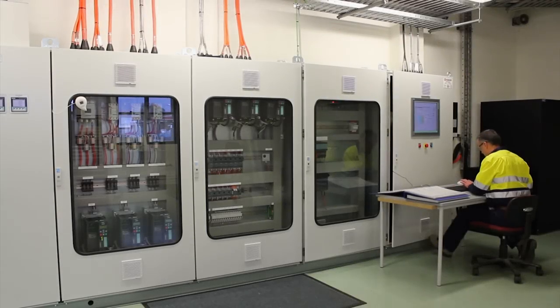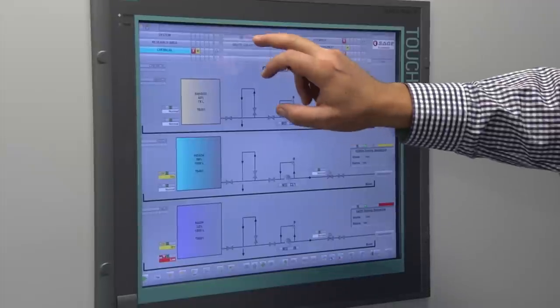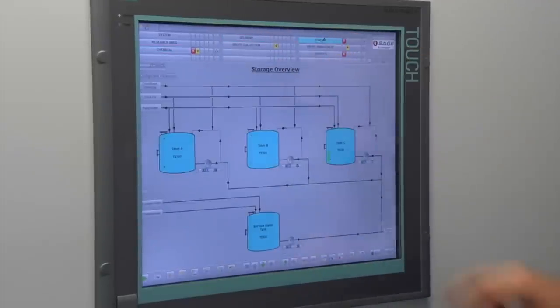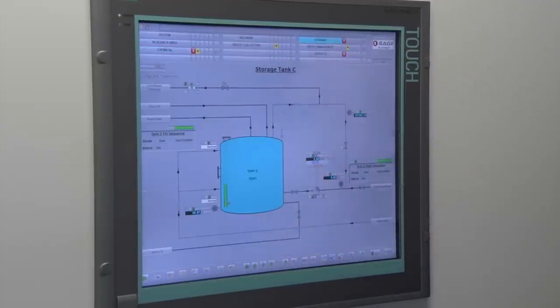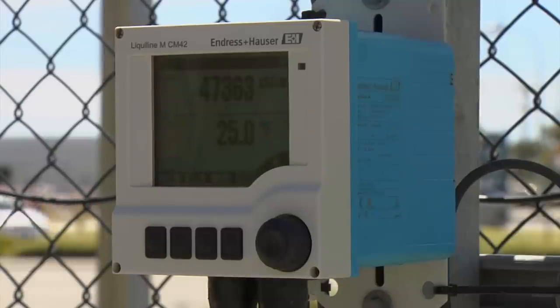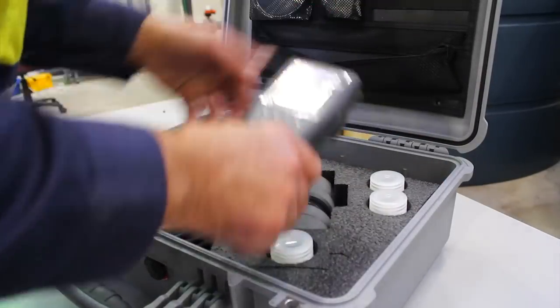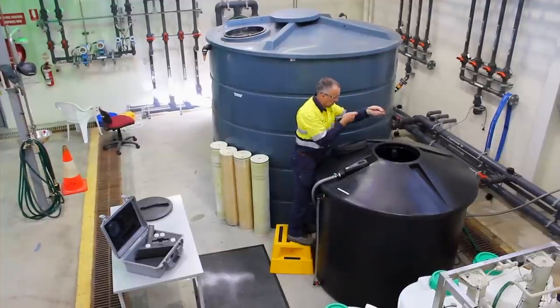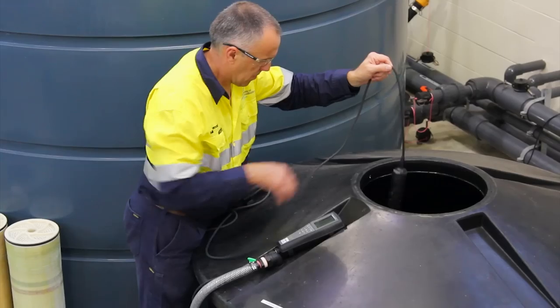The entire testing facility is automated and has a SCADA control system that monitors flow, pressure, conductivity, temperature and levels throughout the plant. In addition to this, we are able to provide stand-alone data loggers for testing equipment and hand-held analytical measuring instruments.